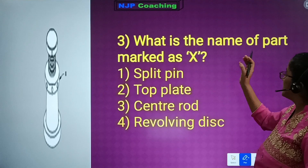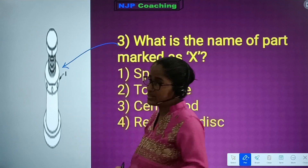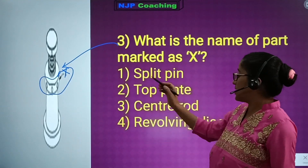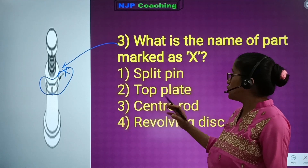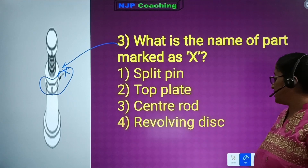Question number 3: what is the name of the part marked as X? Here is the diagram with the part indicated. Number 1: spill pin. Number 2: top plate. Number 3: center rope. Number 4: revolving discs.